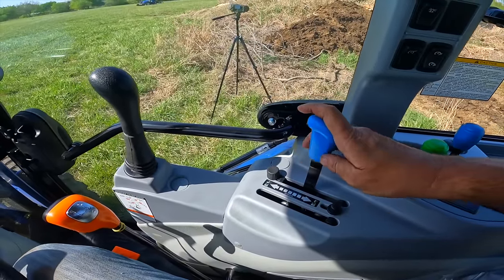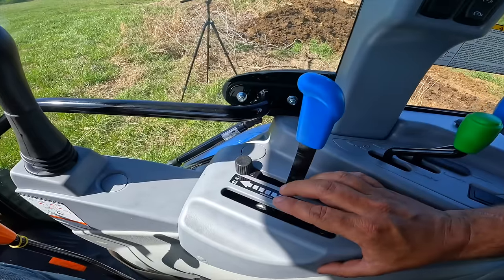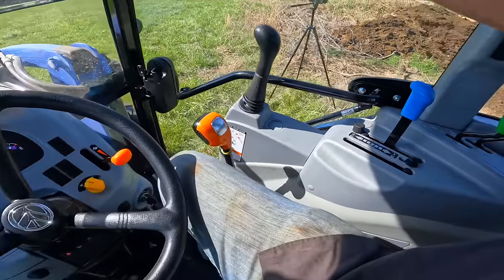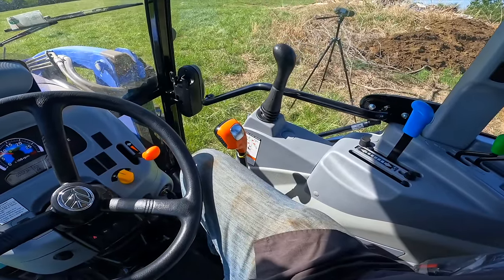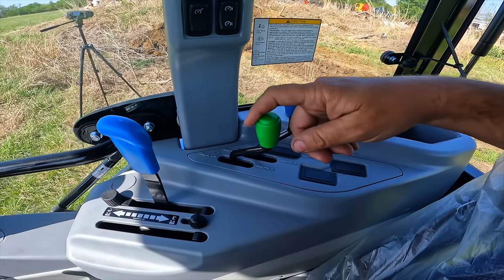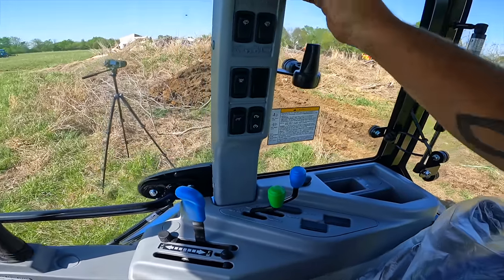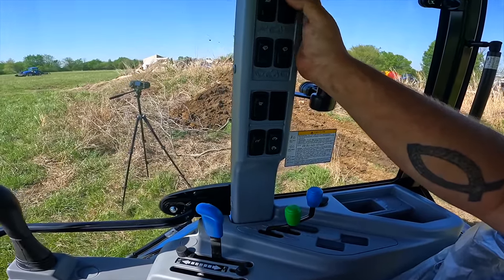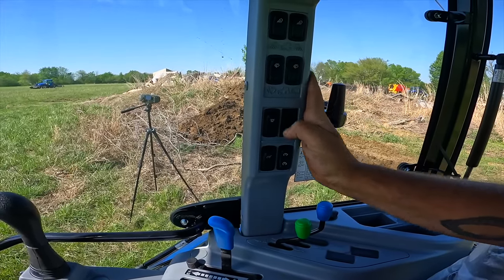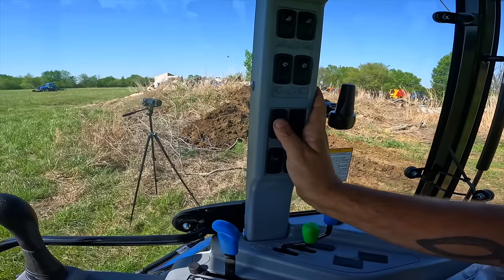Here we have the three-point lever. Next to it is draft control, which is an option on this tractor — this one does not have draft control, but you could get it. Here we have our controls for the rear remote hydraulics — two levers, with spots for two more. And there are more lights; this tractor has a lot of lights. This is the front wiper, rear wiper, and these are beacons — apparently for going down the highway.